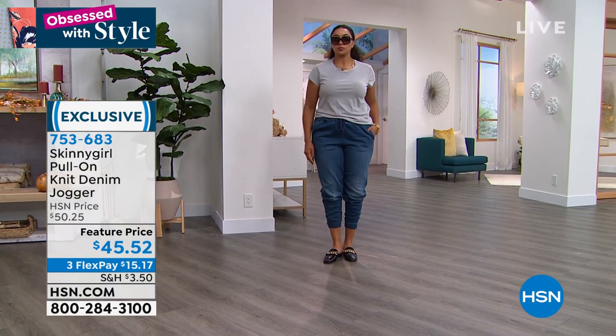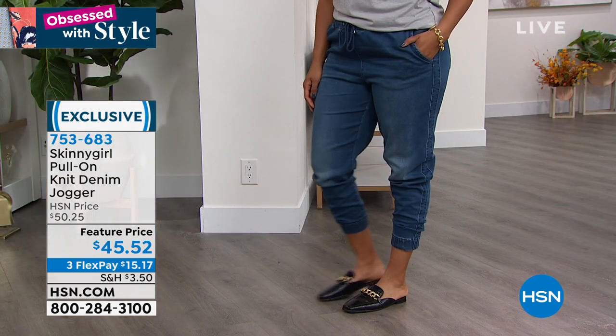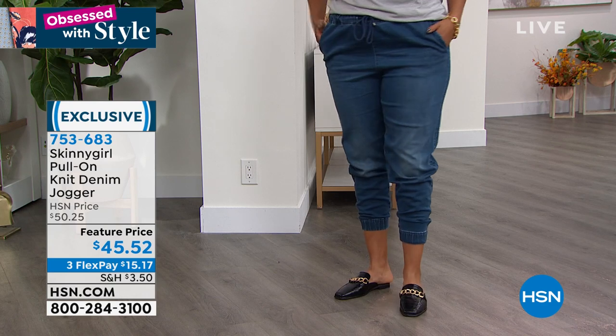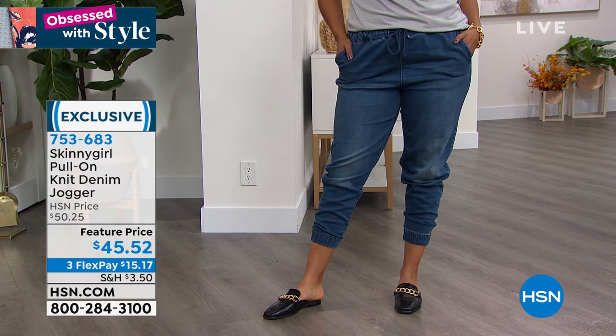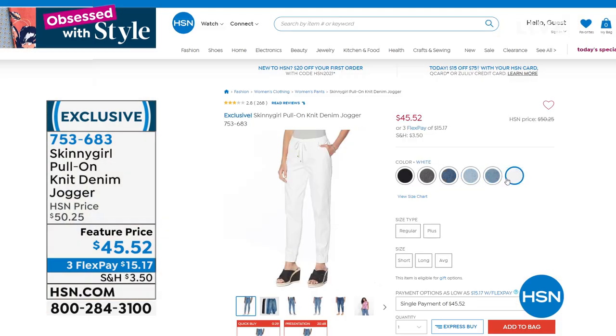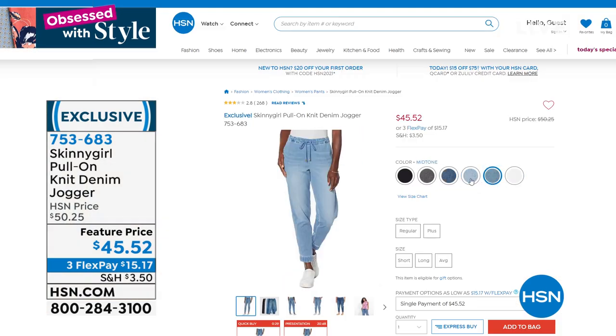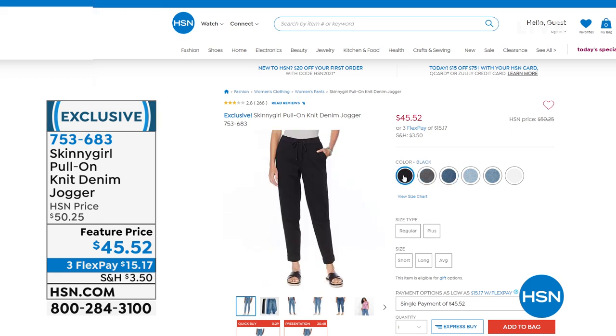We've got the joggers in a variety of colors including indigo, a mid-tone, a light wash, white, solid black, and gray. We'll give you all the details and a chance to pick yours up. That's coming up in just a few moments. First, it's time to share our today's special.